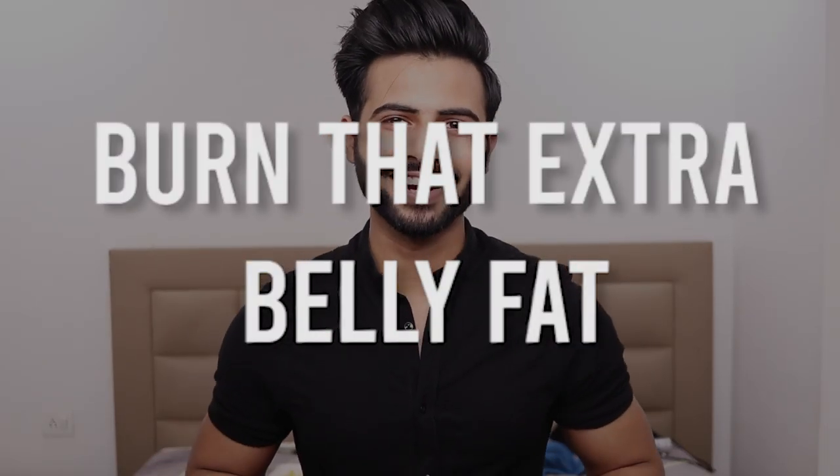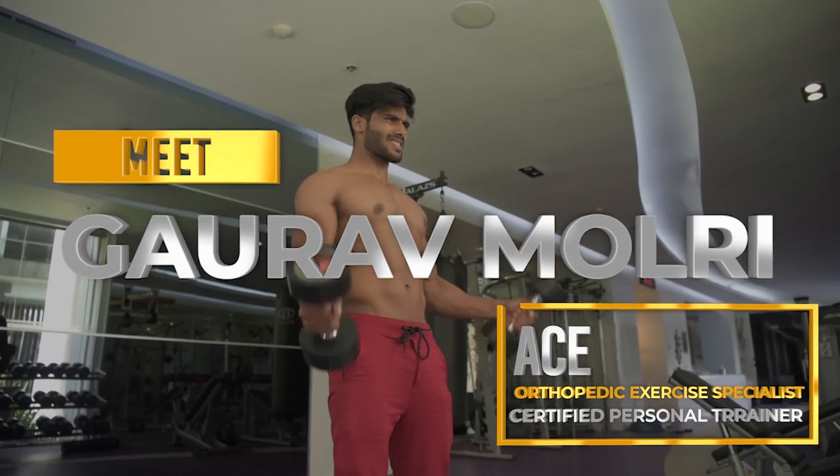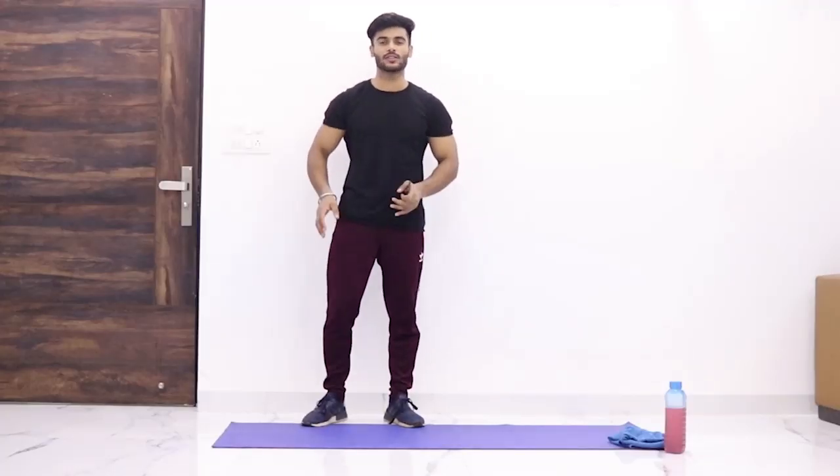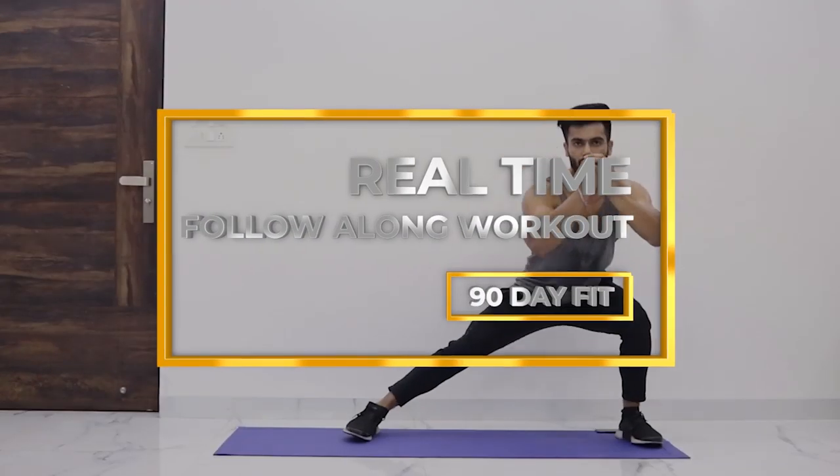Tip number two: burn that extra belly fat. To be honest, if you are fat, you will look short. You need to burn that extra belly fat and reduce the width of your body, because if your width is reduced, you will look slimmer, and slimmer guys tend to look taller. If you want a step-by-step program to help you build muscle and burn fat at the same time, there is a 90-day fit plan at moldretaining.com — a program designed by my brother who is specialized in this field, with workout videos easy to follow. Hundreds of people have already transformed their lives. There will be a link in the description box.